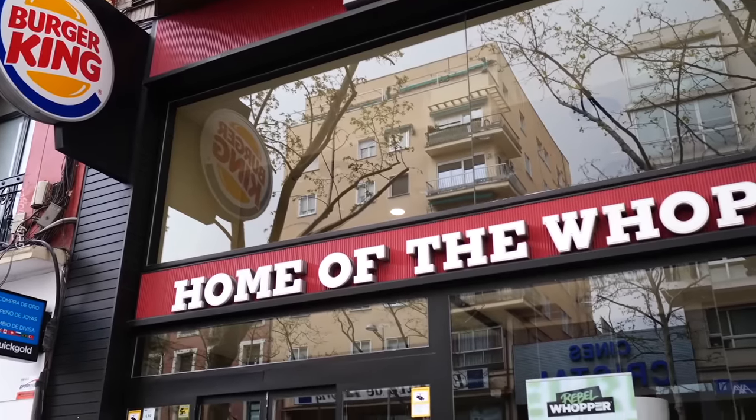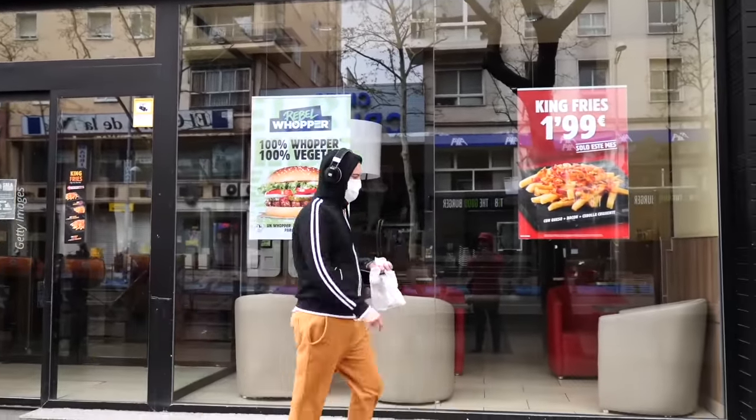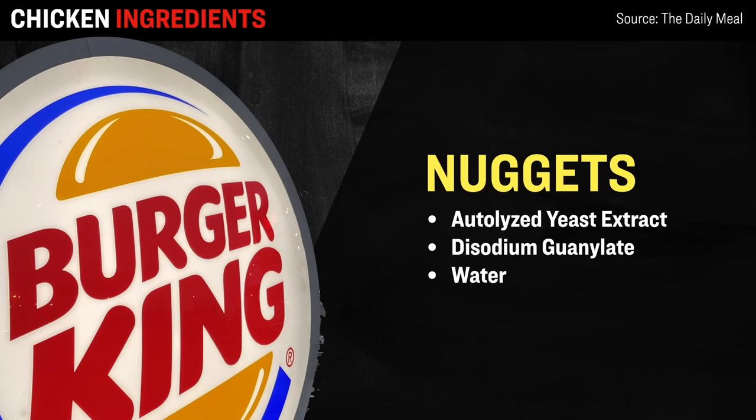Next up, we have Burger King, which has a whopping 7,200 locations across America. In terms of their chicken nuggets, the analysis found that besides containing chicken, they also contain a host of other flavorings — things like autolyzed yeast extract, disodium guanylate, which is a type of salt — and they are injected with water in order to bulk them out.